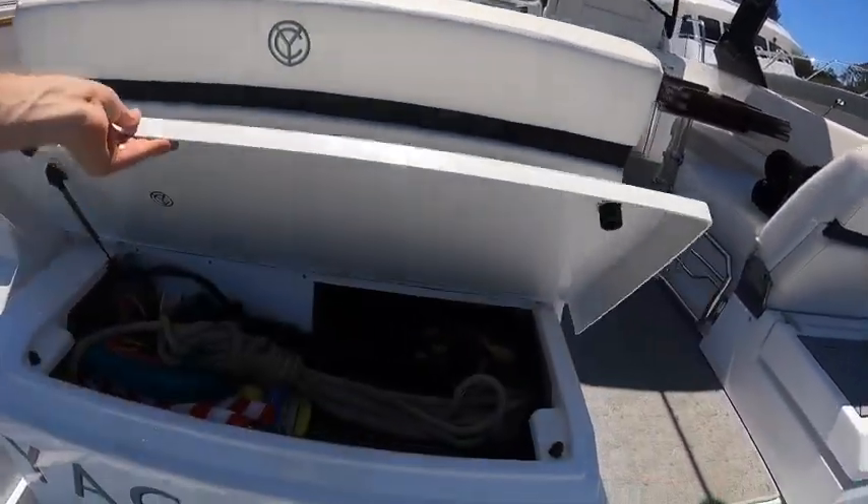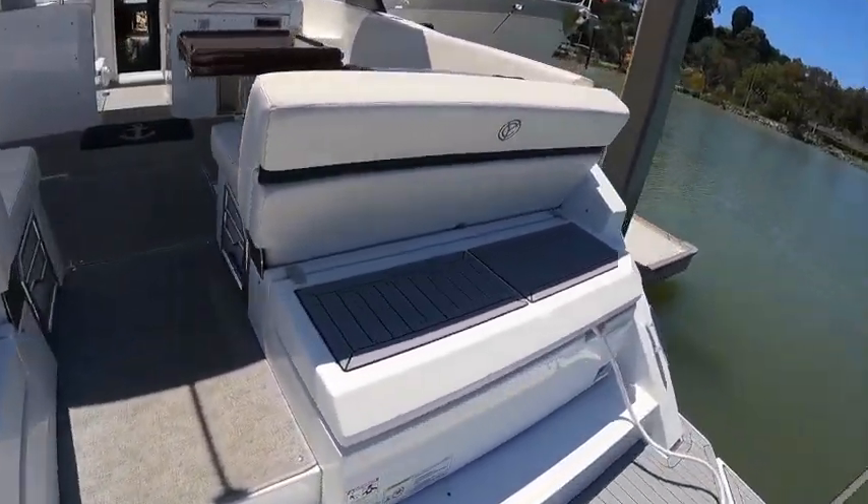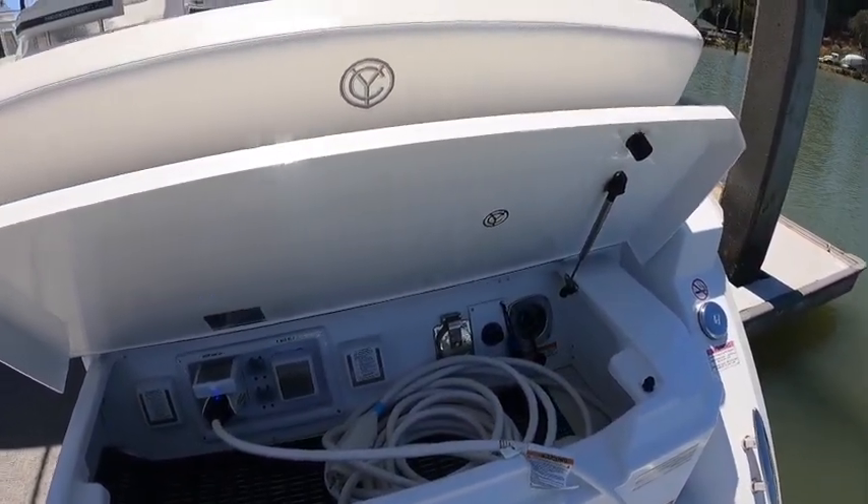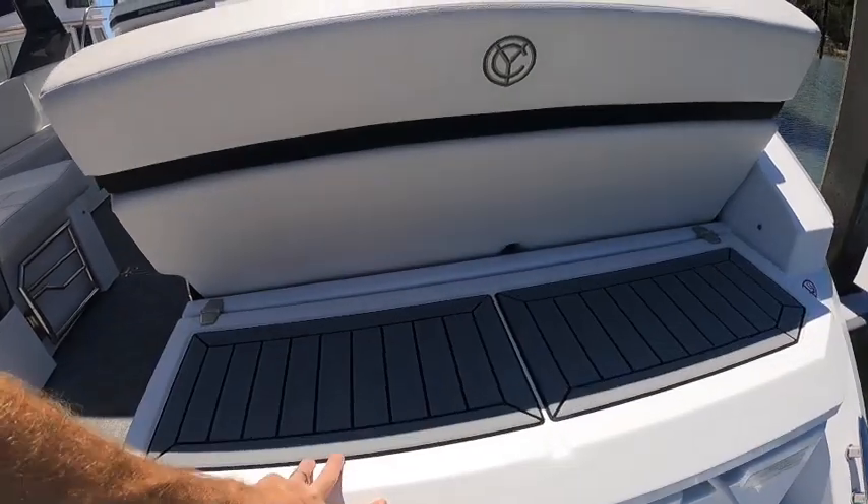We've got lockers here that you can put lines and fenders in, shore power connection, twin 30 amp, TV hookups, fresh water hookups, and breakers back here.